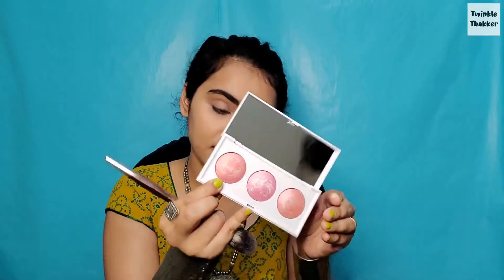Now I am going to do blush, highlight, and contour. For my blush and highlight I am going to use the beautiful Thin Lizzy Sweet Face blush trio. I will use the peach shade called Peaches and Cream, and for the brush I am using the Thin Lizzy blush brush. Let's see how it performs.